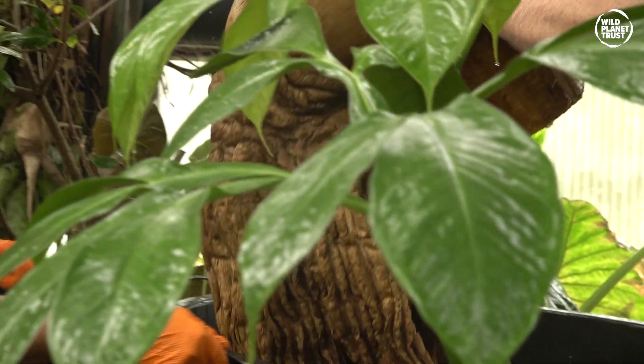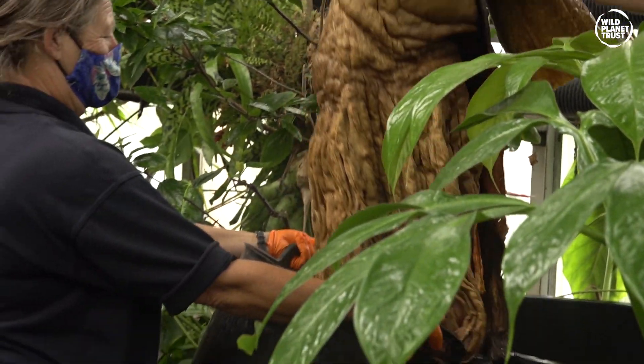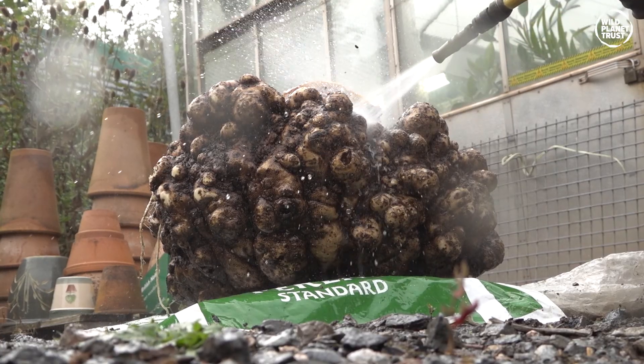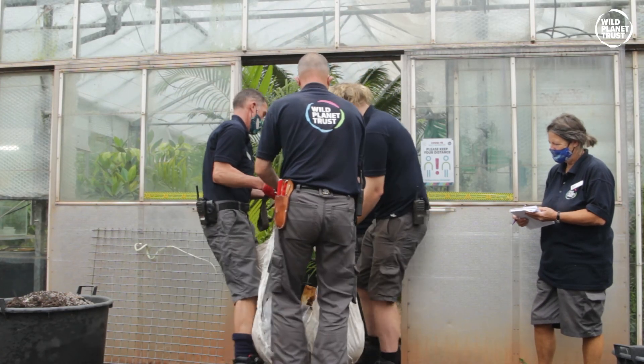The repotting procedure involves cutting away the old growth, unearthing and washing the corm, before going back into a new pot, ready for the next cycle.